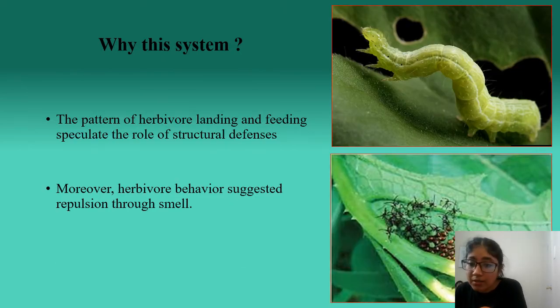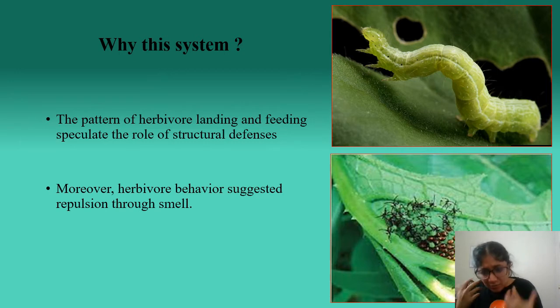So now the question arises: why this system? Through our common garden experiments, we found that the way the herbivore landed on the leaf surface of Bottle Gourd and tried to feed itself clearly suggested that structural defenses present on the leaf surface were preventing feeding and hindering movement. Secondly, it was found that very bad odors are being emitted by Bottle Gourd plants, which could also be the reason for repulsion of these herbivores through smell.